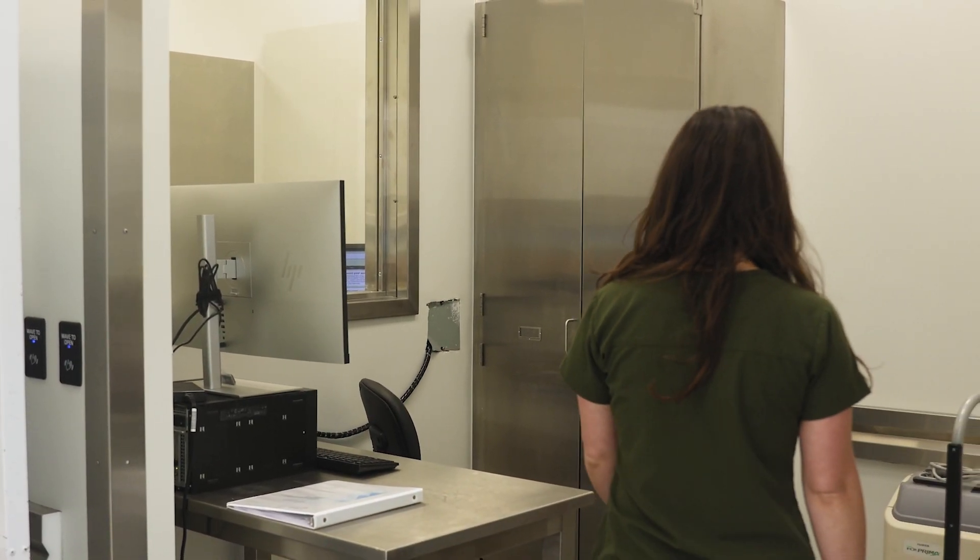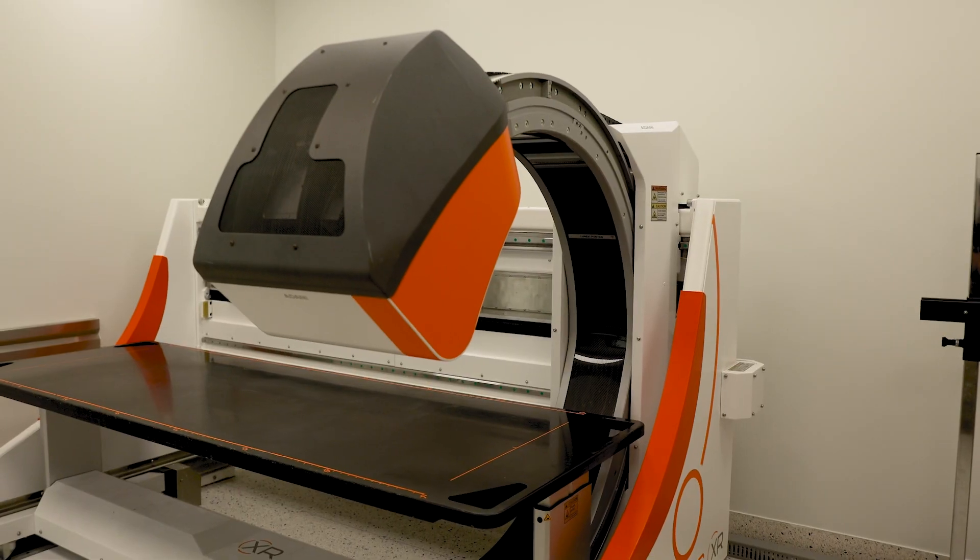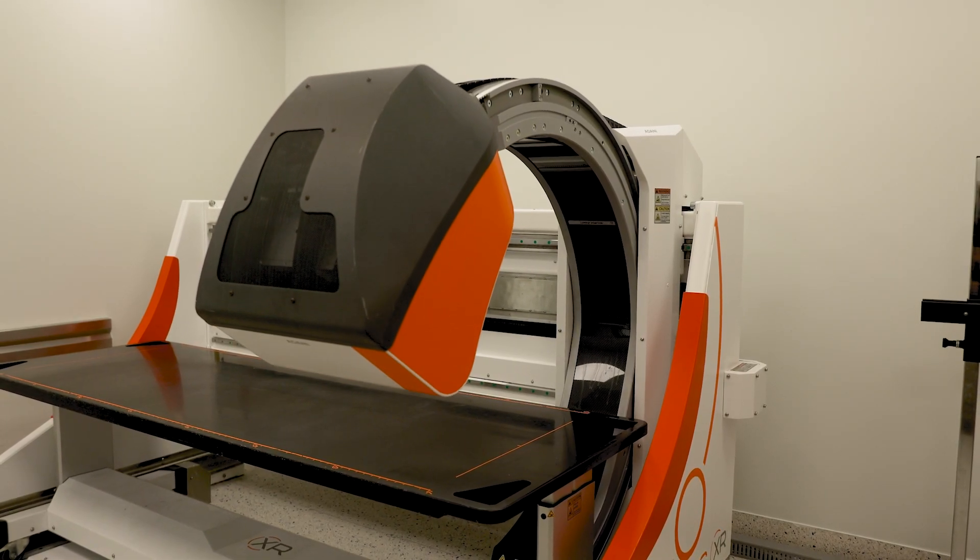We now do x-rays on every single case, not just our high priority cases. When choosing what x-rays to do, there are two different types of cases. For a typical natural case, we would just do an AP — everyone that comes in gets an AP done.